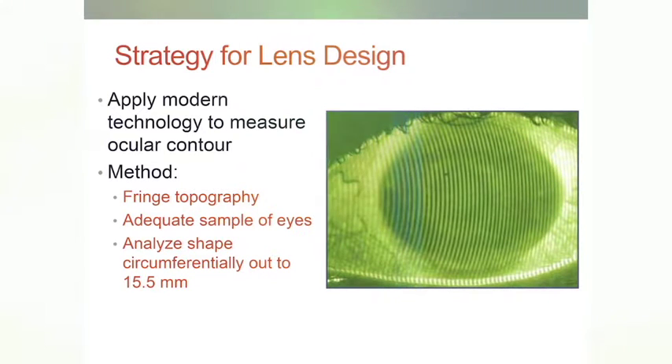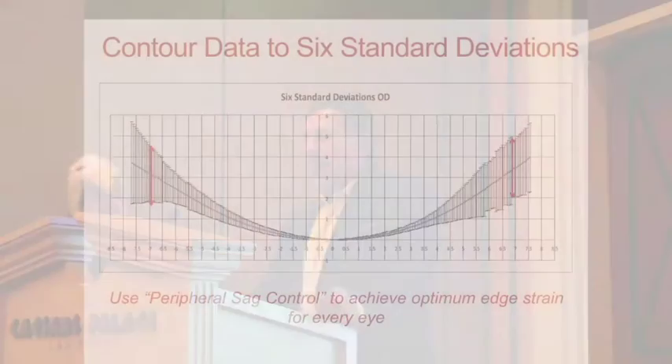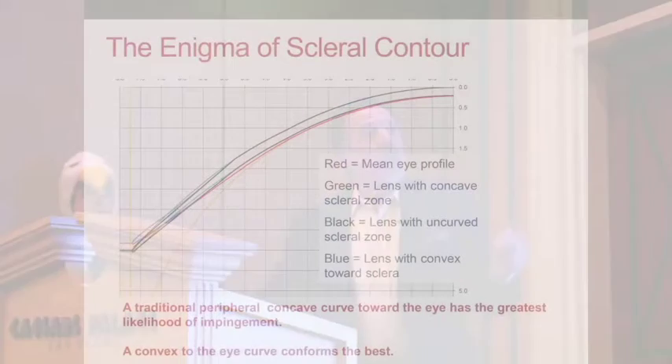Back in 2009, we took data from 135 eyes and felt we had an adequate sample — this is now the Eagle Eye that you're able to get yourselves. We took measurements every 60 microns out to 15.5 mm in chord dimensions and measured the sag of this population. We came up with the mean eye for right and left of those 135 eyes, and that's what I've used to make the center point of every lens I've designed. We also know the standard deviations.